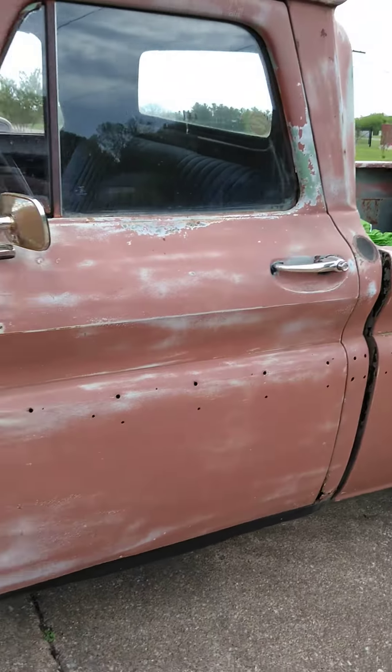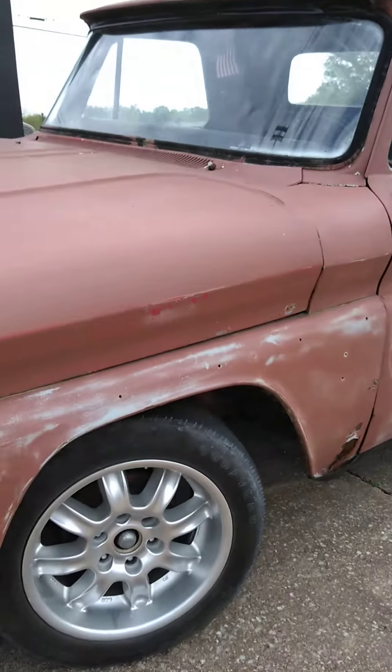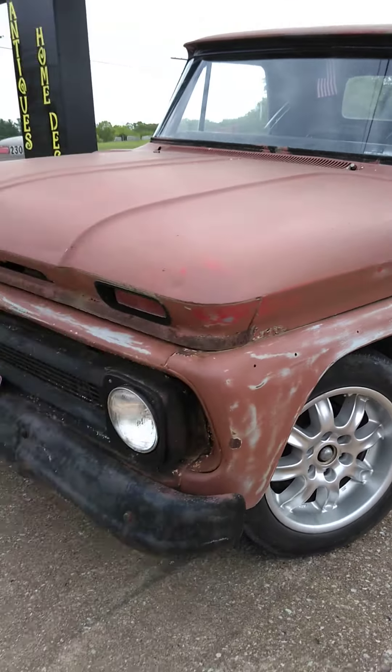Morning guys, it's G Daddy from G Daddy Customs. We're getting ready to take the 46 out for a little cruise. Thought I'd do a little walk around to show you. I may do a little video of the cruise in, see what all everybody's got up there.